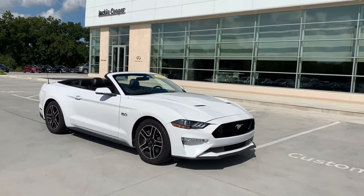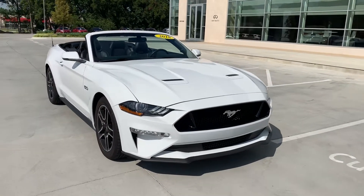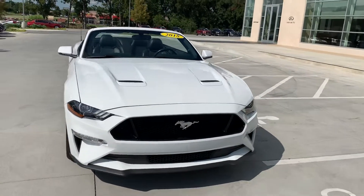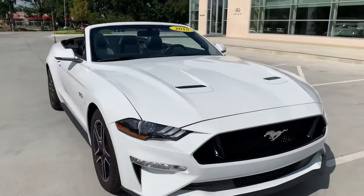Hey Chase, this is Jose here at Jack Cooper Infinity. I just wanted to make a quick video on this 2018 Mustang GT convertible. It is a 2018 and this thing's absolutely flawless.